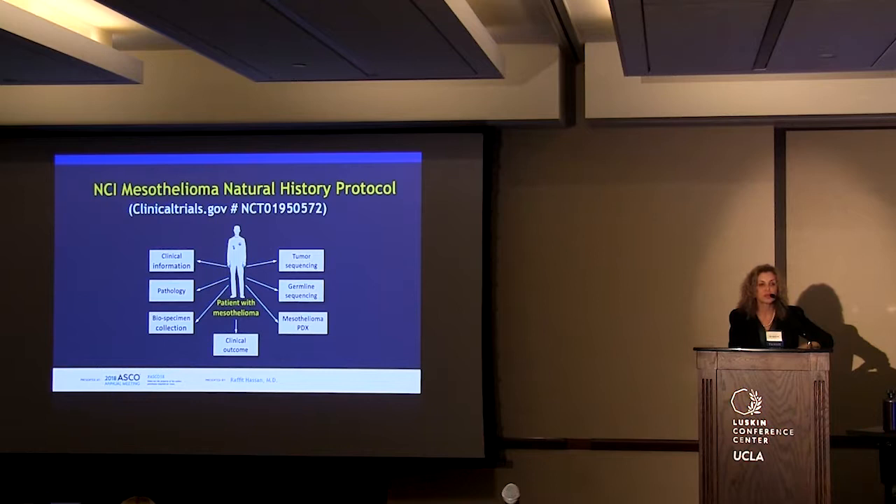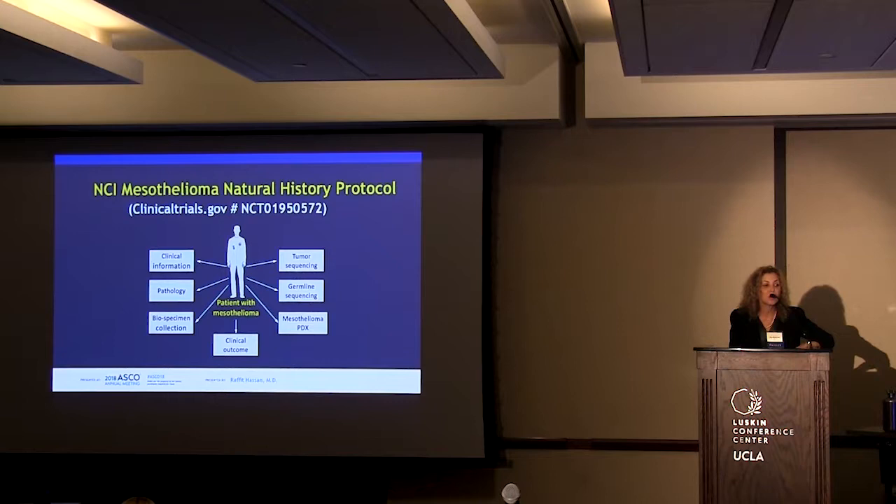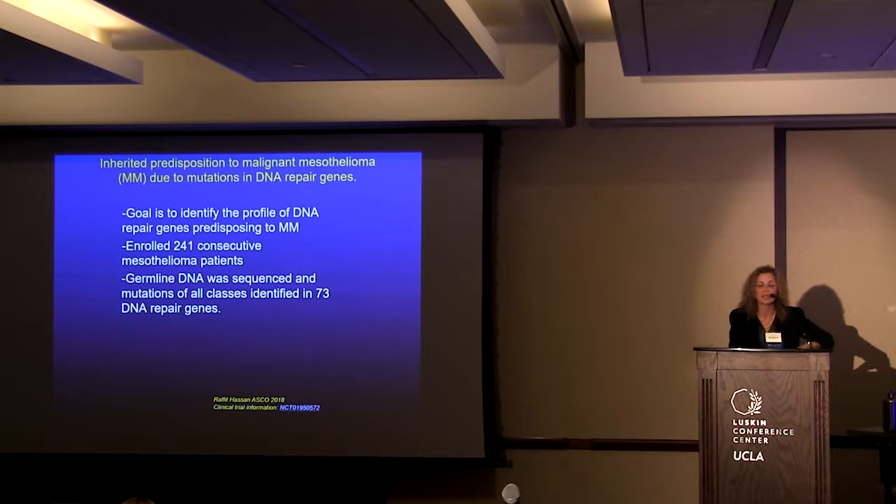One of the trials presented at ASCO was the NCI mesothelioma natural history protocol, presented by Dr. Raffit Hassan. Their goal was to identify the profile of DNA repair genes predisposing to mesothelioma. They enrolled 241 consecutive patients, sequenced their germline DNA, and identified mutations in all classes of genes — in 73 DNA repair genes.